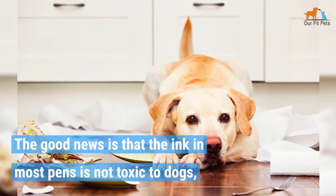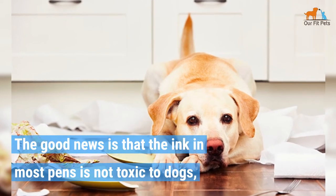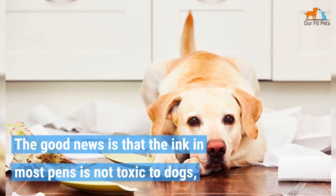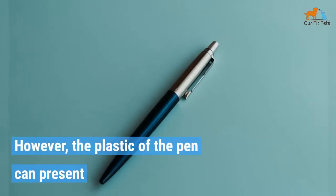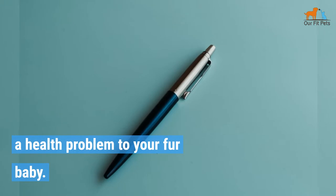The good news is that the ink in most pens is not toxic to dogs if eaten only in small amounts. However, the plastic of the pen can present a health problem to your fur baby.